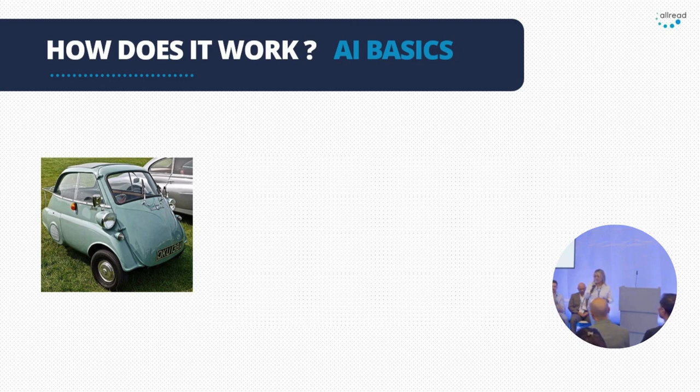And how does it work? Our technology is based on deep learning and computer vision. If you see this picture right here — what would the audience say? What is this image? It's the classic mid-size car, right?